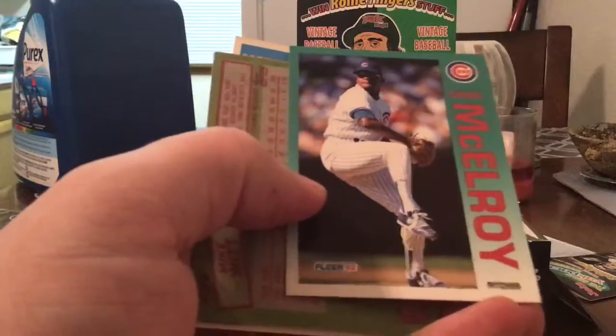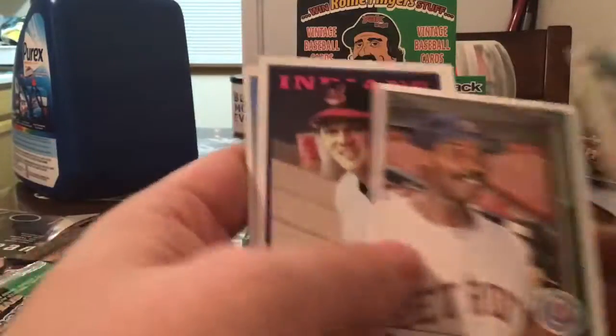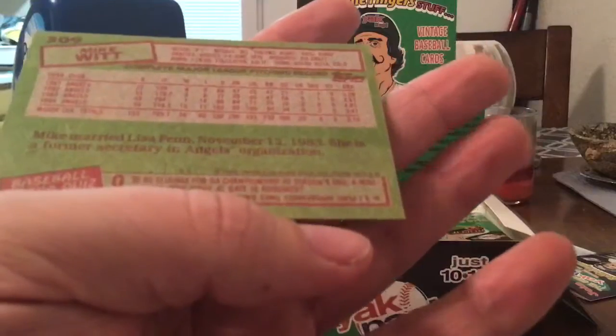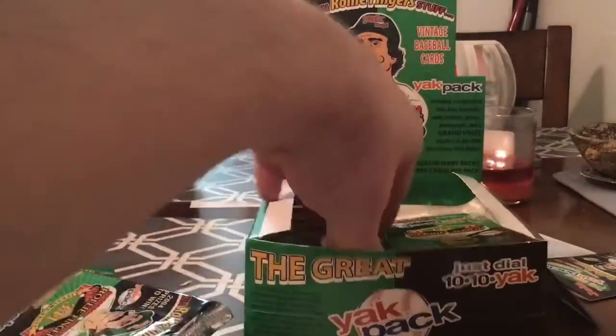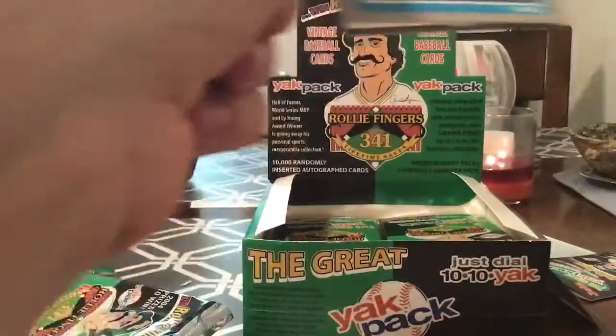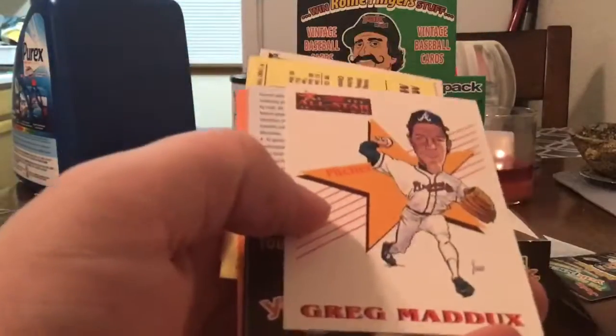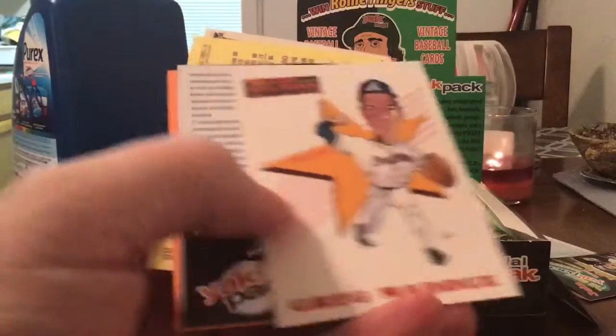Ed Romero, don't know him. McElroy. Steve Yeager, Larry Herndon, Pat Tabler. Mike Witt — Mike Witt threw a perfect game. I don't remember exactly, it was the last day of the season, mid-80s. The wind is really howling outside. Surprised how many early 80s cards there are here. Rick Leach. Score Greg Maddux — that's a funny looking card.